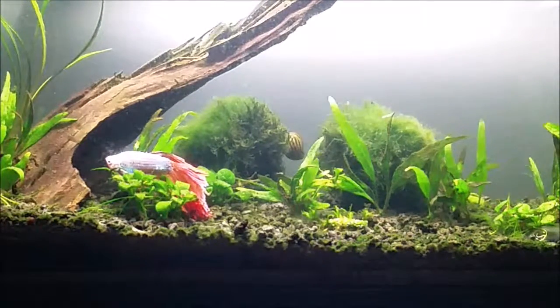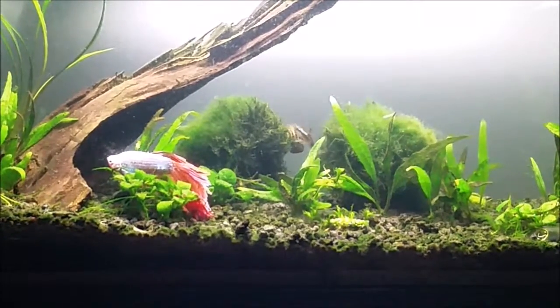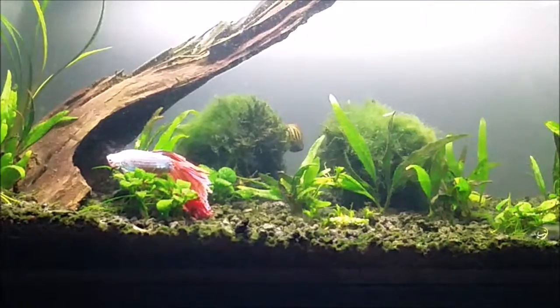Next I'm going to move to the snails. I have two snails in here and they never seem to be in short supply of food. I always have small amounts of algae on the glass which you can't see from a normal distance, but if you look up close you can see the really thin green algae and the little scrape marks of the nerite snail.